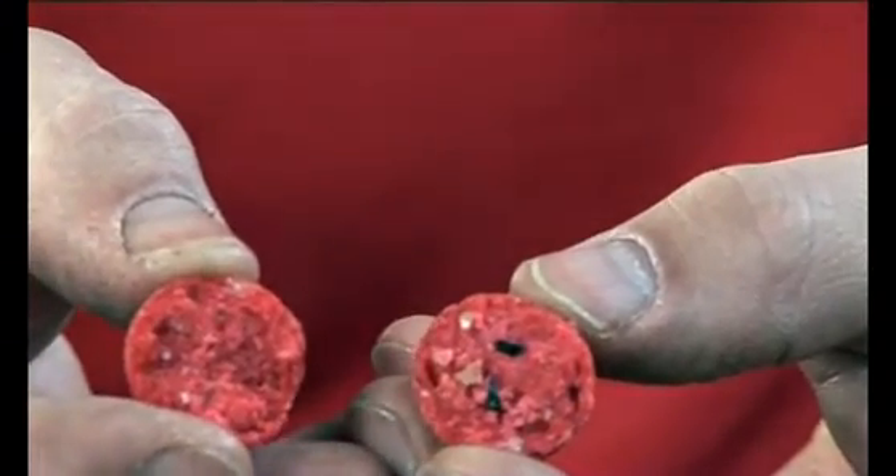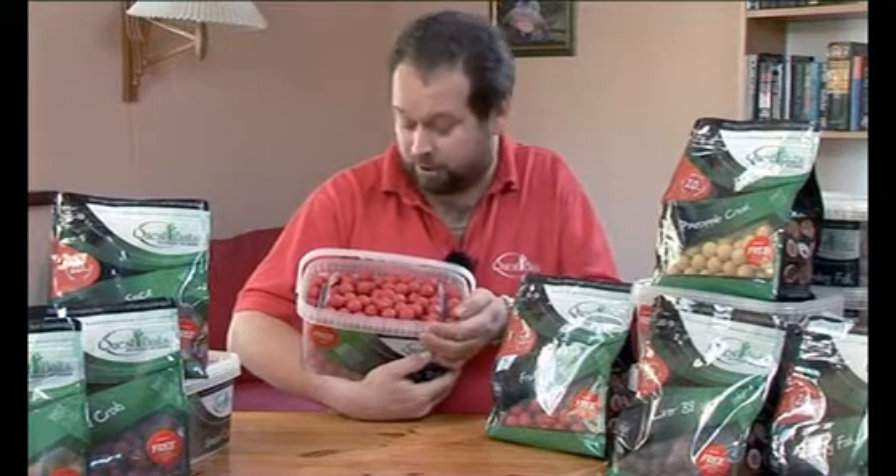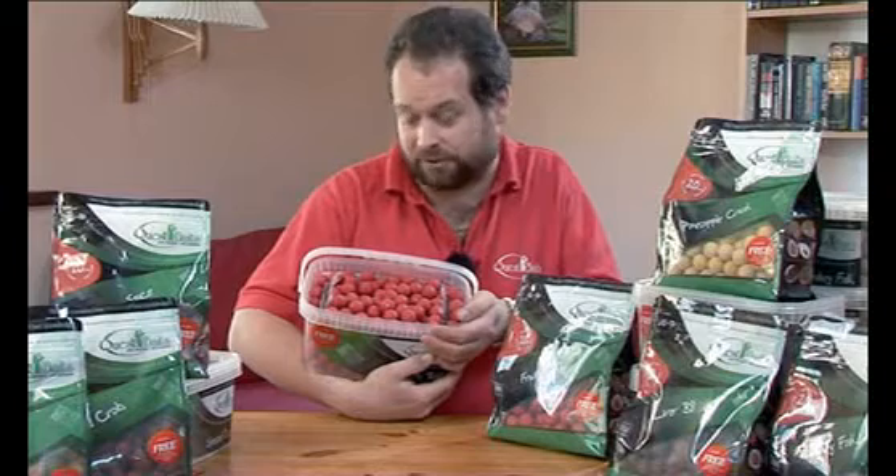No semolina in there — none of the usual things used to bulk baits out. Very instant bait in the summer, ideal to take on waters where you haven't got baits established. The carp smell it, the carp recognise it as food straight away. Very good bait.